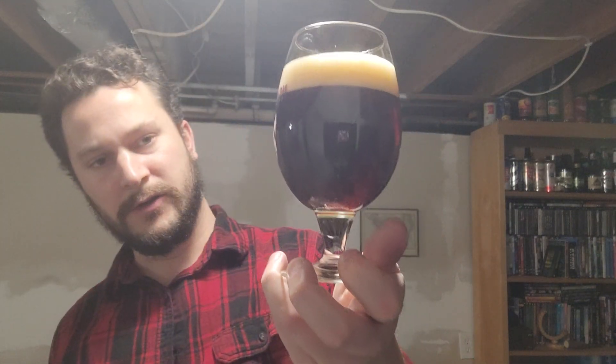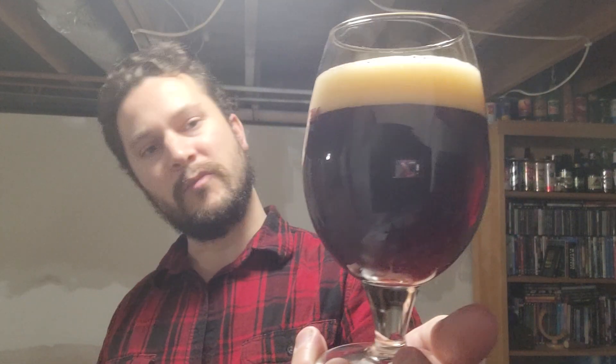Very dark brown color. To you it'll look more brown, but to me I see a little bit of red around the edges of the glass when the light touches it. Pull it up to the light a little bit — foamy one finger head.